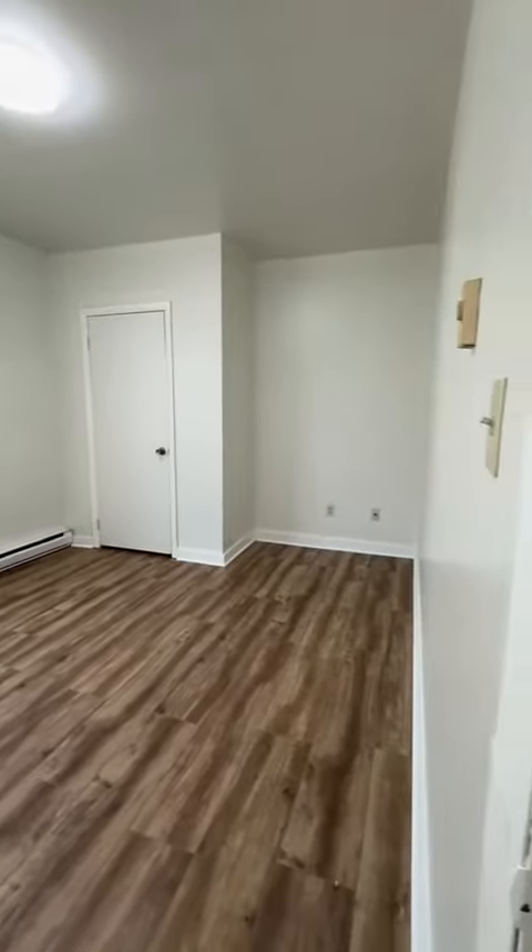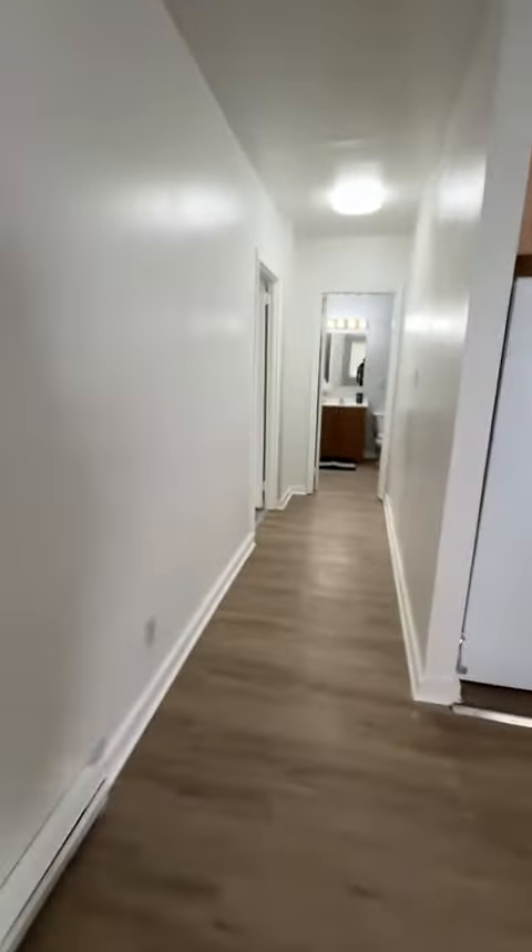The first bedroom has a closet. The second bedroom is the same, with a closet right behind here. We also have a linen closet right outside these two bedrooms. And on this side we have the third bedroom and a full bathroom.